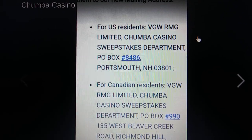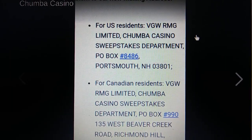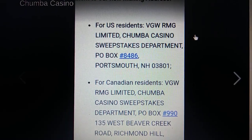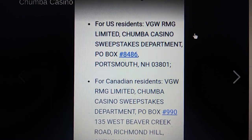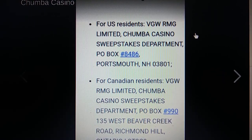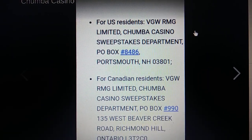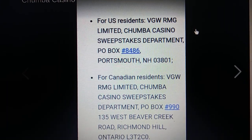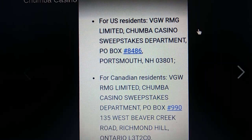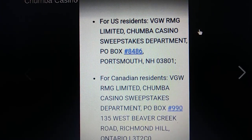Okay everyone, this is Tammy and welcome back to my channel. Anyone that wants to know how to get the free sweeps — for people in the United States, you would send it in and address the envelope to VGW RMG Limited, Chumba Casino Sweepstakes Department, P.O. Box 8486, Portsmouth, New Hampshire 03801.